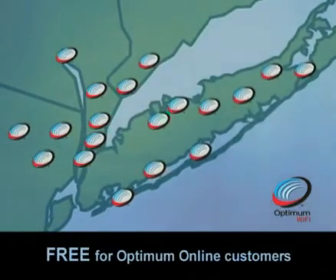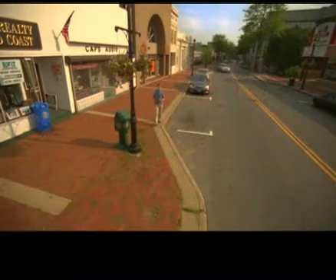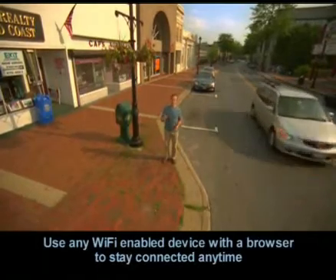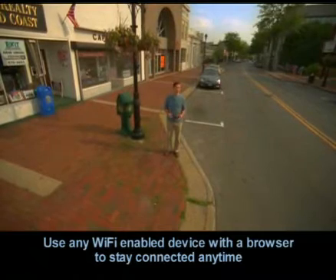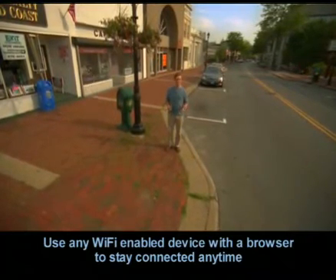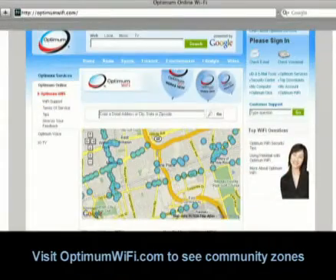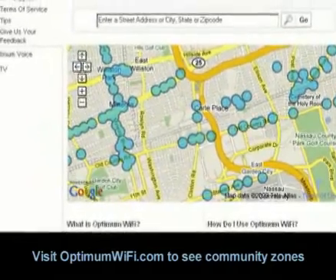Best of all, it's free, and it's exclusively for Optimum Online customers. And we're not just talking about sitting with your laptop over a mega mocha, non-fat, frothy concoction. We're talking about being able to use any Wi-Fi enabled device, stay connected anytime, whether you're playing, shopping, relaxing, dining out, or even when you're commuting. Any Wi-Fi enabled device you use can receive the Optimum Wi-Fi signal absolutely free when you're in a community Wi-Fi zone. Just go to OptimumWiFi.com and discover which communities have been Wi-Fi enabled. And keep checking back, because Optimum is adding more Wi-Fi areas all the time.